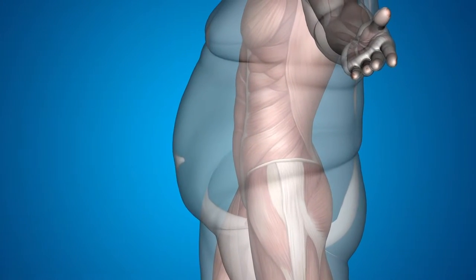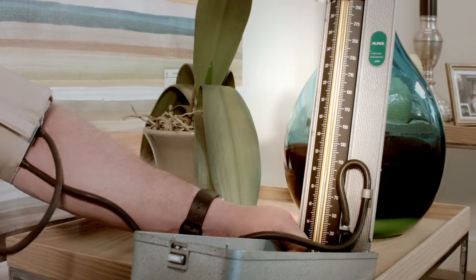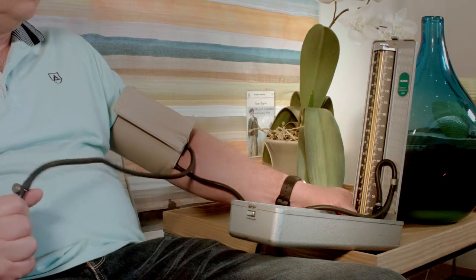Over and above this, it is imperative to keep a tab on your blood pressure readings. Accurate records simply lead to better treatment and improved control. Unfortunately, existing blood pressure monitors are quite large and inaccurate, not to mention difficult to interpret for most people.